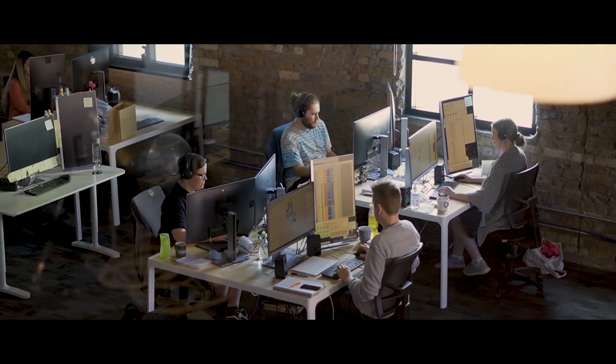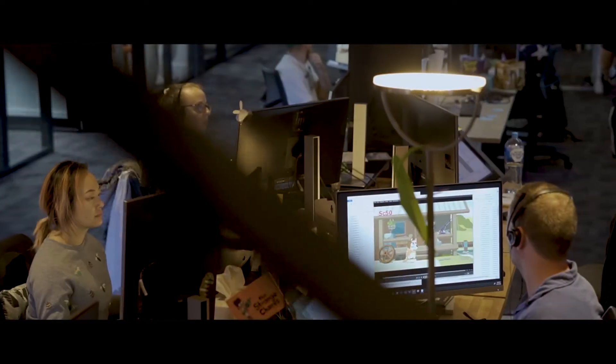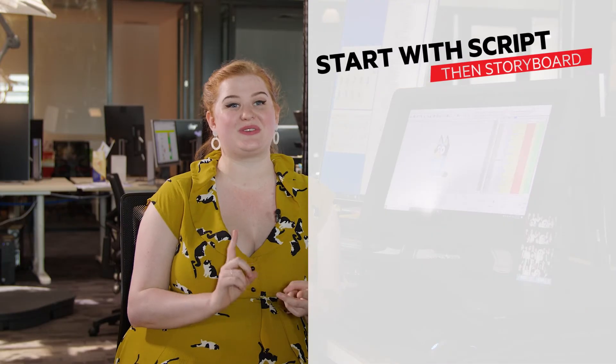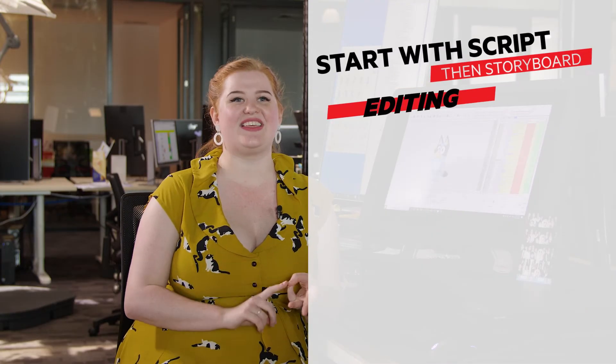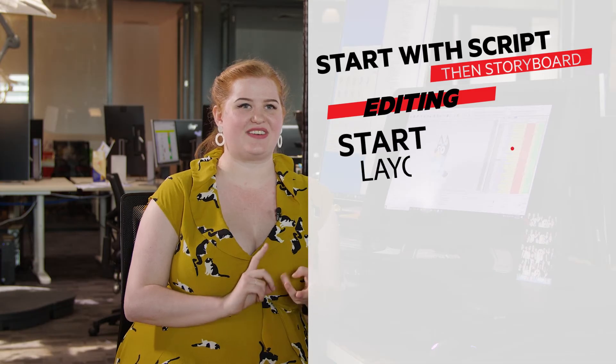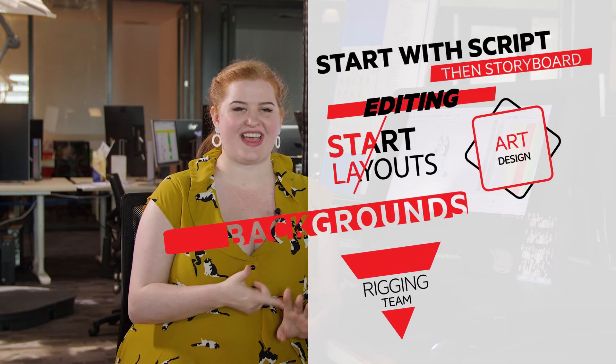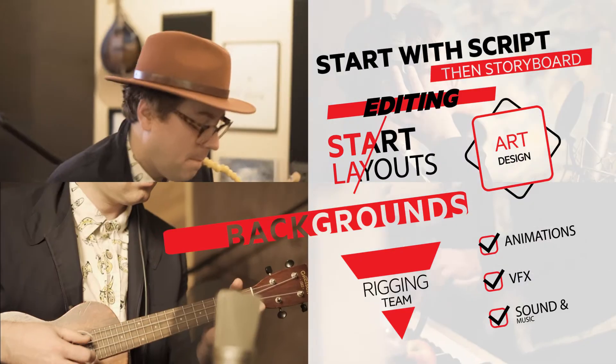Here at Ludo we work in such an incredible team. There are so many different departments that work together to bring Bluey to life. We start with script, then storyboard, then editing, and from editing we start to lay everything out. We have art design, backgrounds, rigging team, layout, animation, VFX, sound and music.